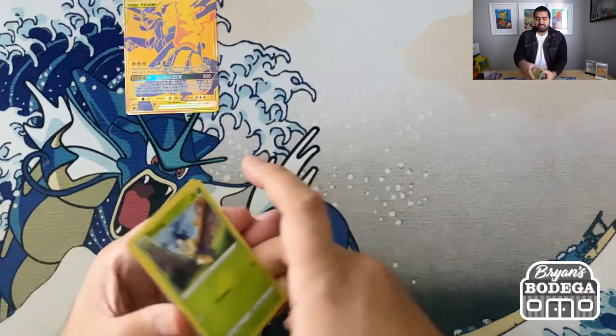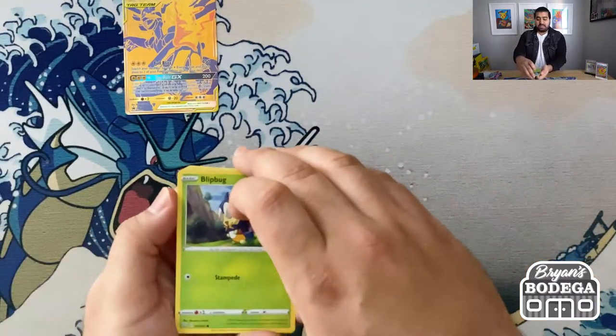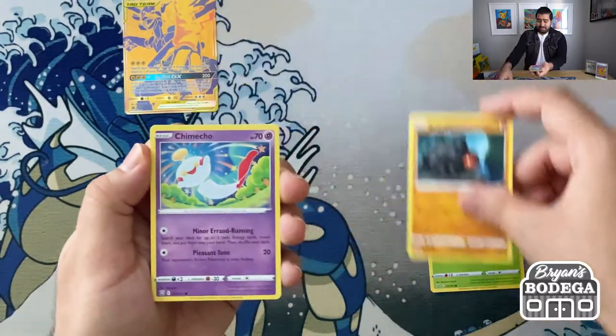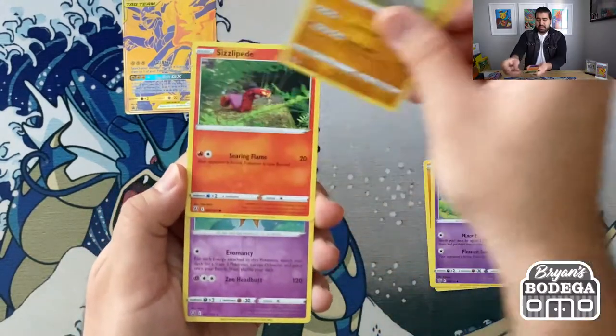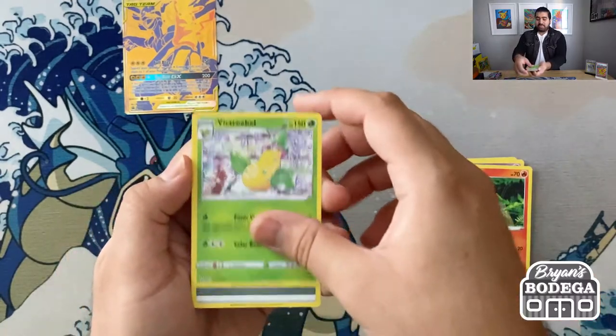Absolutely love this box. I think it's a super sweet looking box — great display piece if you want to just keep it sealed, or you got 10 packs that you could get in there, so might as well open it up too. So we got the Onix, Sizzlipede, Reverse Holo Orbeetle, and a non-holo rare Victini Bell.